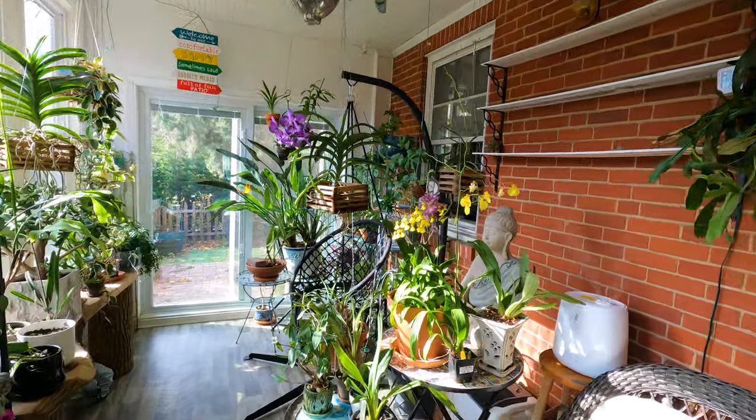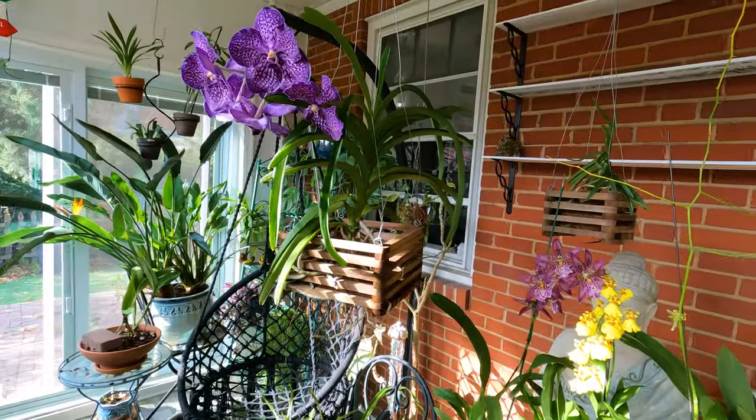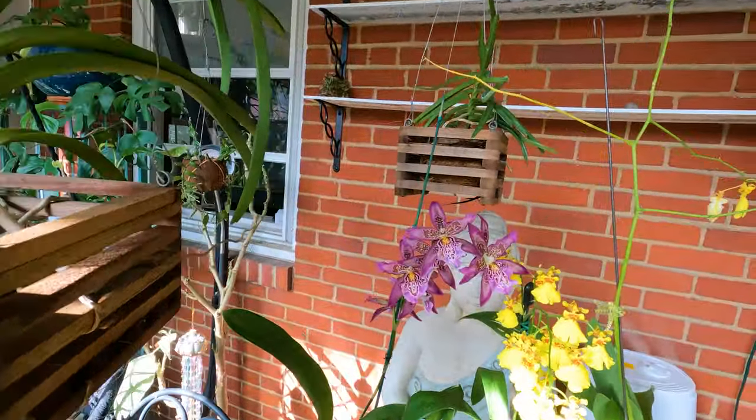Hey guys, welcome to my channel. In this video, we are going to introduce a gorgeous orchid called Alicera Marfish Howard's Dream.